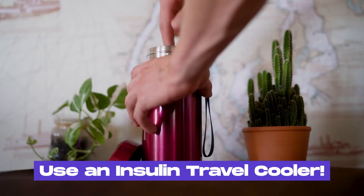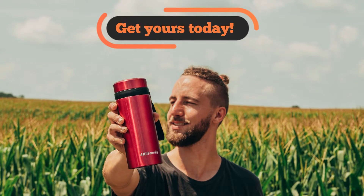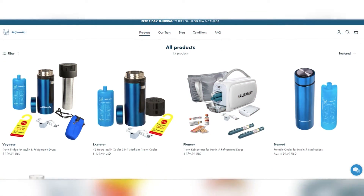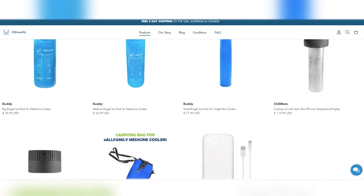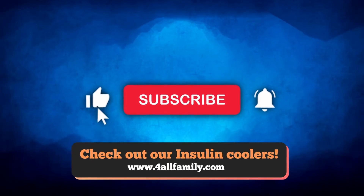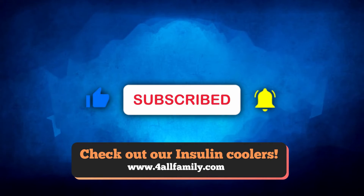To prevent your insulin from going bad, always use an insulin travel cooler. Get yours today from our website below. We've got plenty of models working with biogel packs or USB power to meet all your travel needs. Thank you for tuning in. Please don't forget to subscribe to our channel for more useful tips and share your thoughts or experiences in the comments below. Stay safe and keep managing your diabetes successfully.